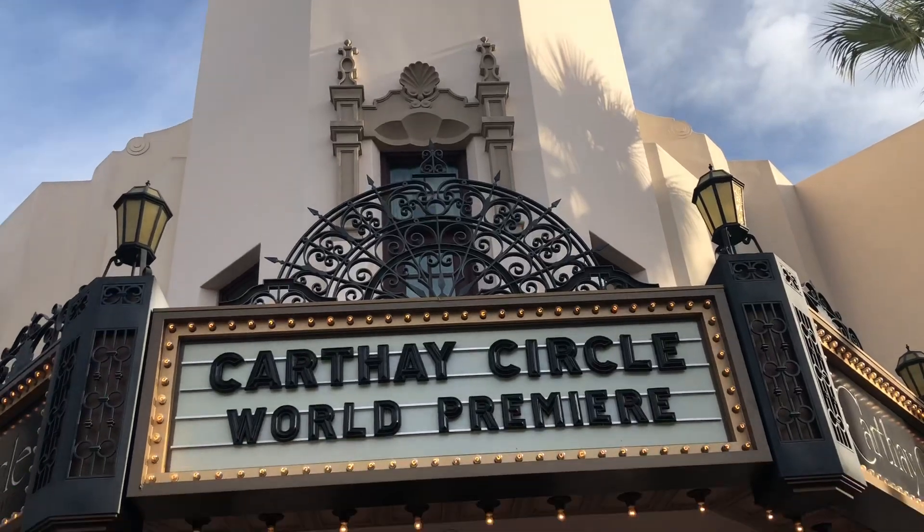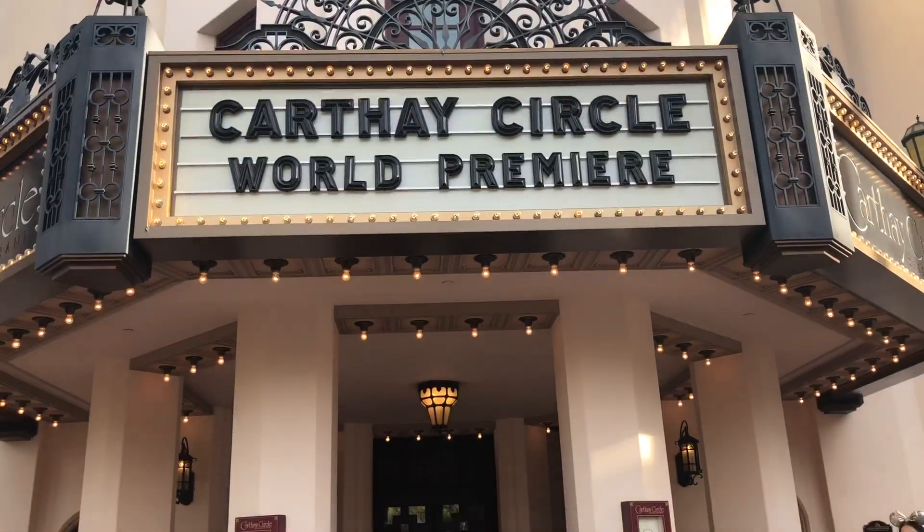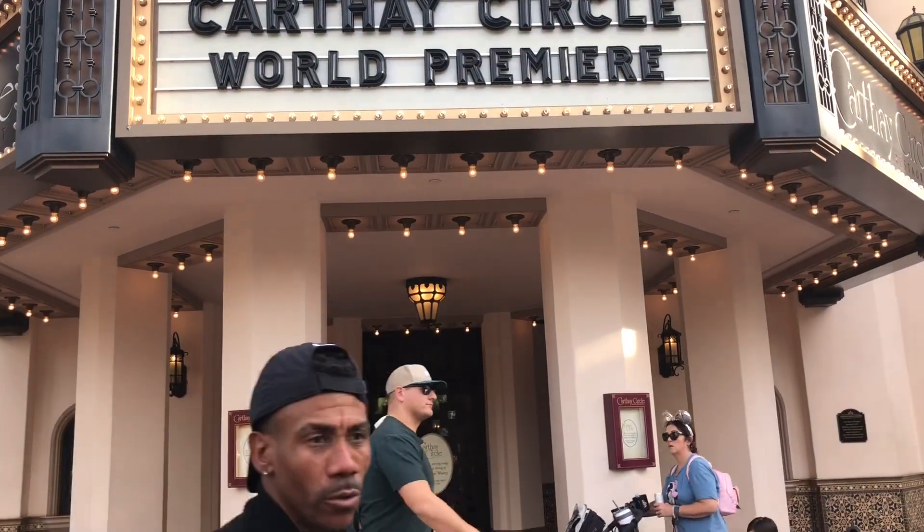Carthay Circle and Carthay Circle Lounge are under refurbishment, so they'll be closed for a little bit. Carthay Circle will be back open on January 31st, 2020.